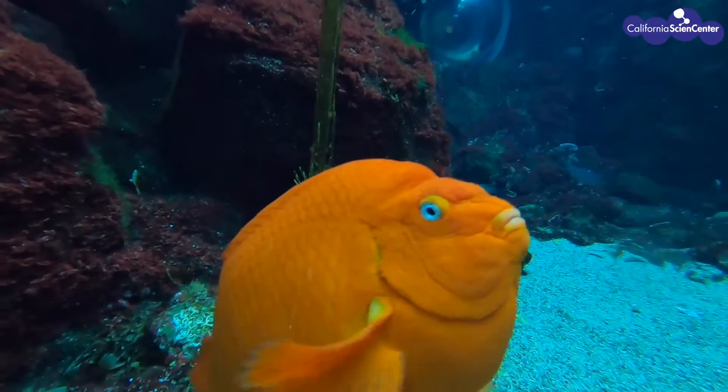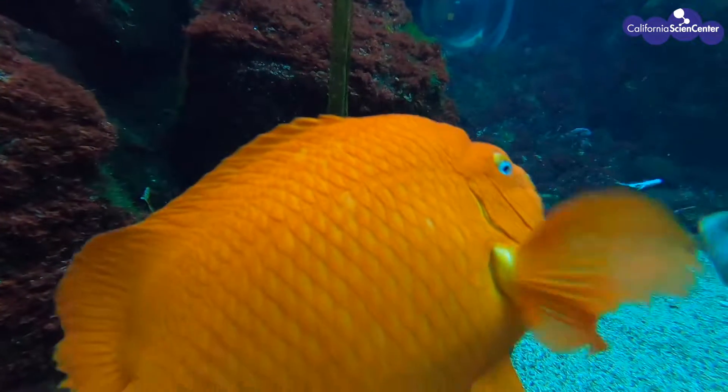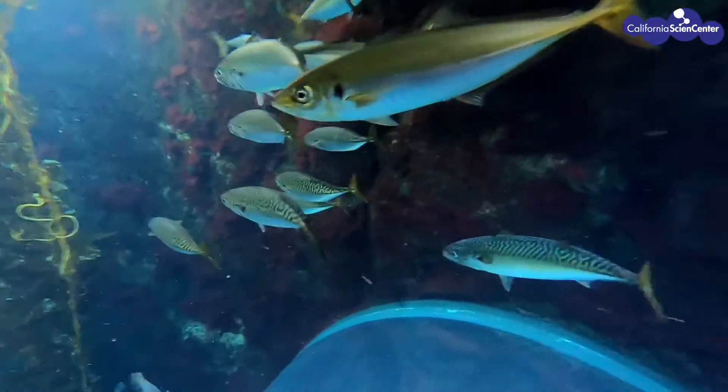The lateral line can detect vibrations in close proximity. This can be interpreted as sound or touch, but it assists the fish when they are schooling together, or even be aware of nearby predators.